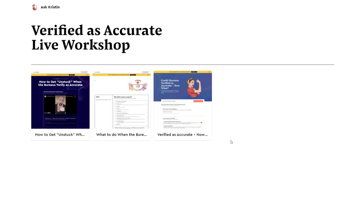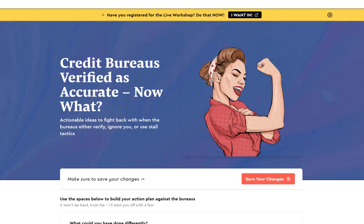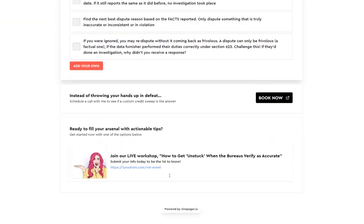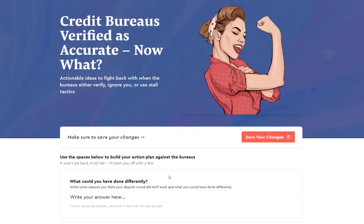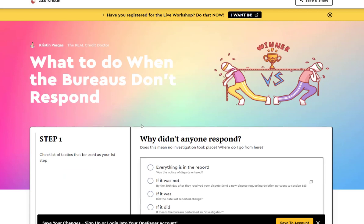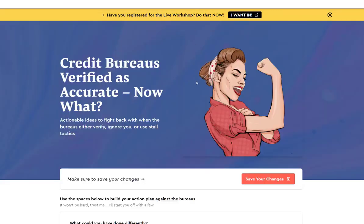We're going to be talking about verified as accurate. You and I both know there is no such thing as verified as accurate because there's no such thing as an investigation. If the bureaus are responding and telling you that things are verified as accurate, you need to know what to do. Use the links in the description to check out the previous video on how to deal with verified, no response, and stall tactics, as well as sign up for the actual workshop where we go over all of these things in depth.